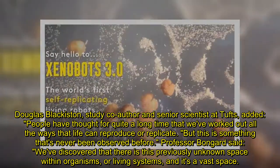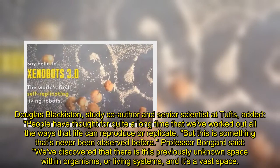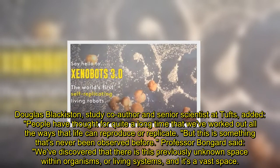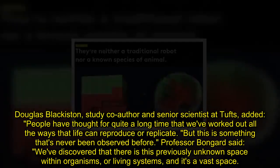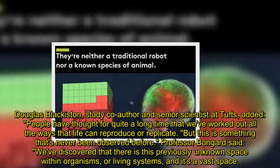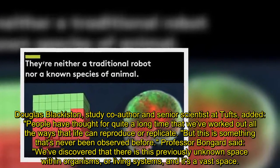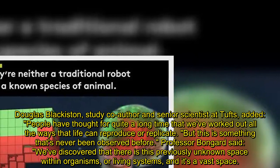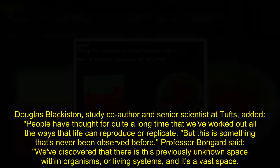Douglas Blackiston, study co-author and senior scientist at Tufts, added: "People have thought for quite a long time that we've worked out all the ways that life can reproduce or replicate. But this is something that's never been observed before." Professor Bongard said: "We've discovered that there is this previously unknown space within organisms, or living systems, and it's a vast space."